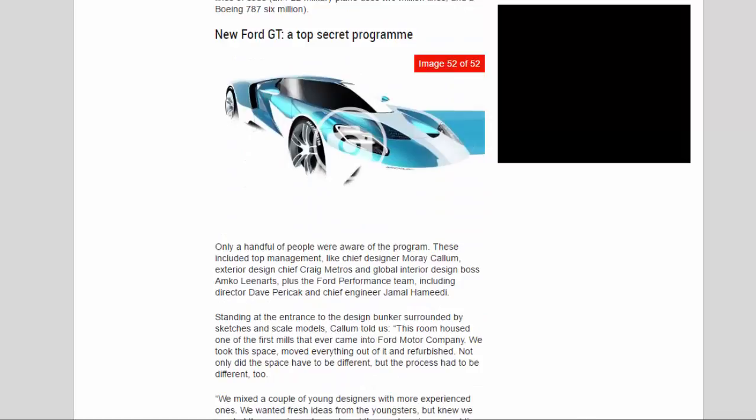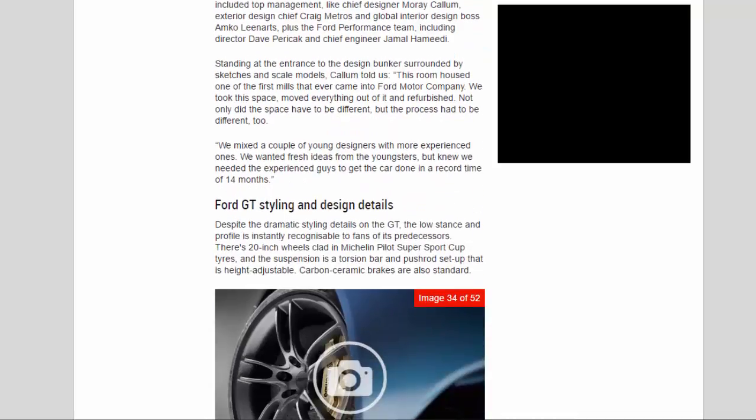New Ford GT: a top-secret program. Only a handful of people were aware of the program, including top management like chief designer Moray Callum, exterior design chief Craig Metros, and global interior design boss Amco Lean Arts, plus the Ford Performance team including director Dave Parakak and chief engineer Jamal Haymeeting. Standing at the entrance to the design bunker surrounded by sketches and scale models, Callum told us this room housed one of the first mills that ever came into Ford Motor Company. He said the space and process both had to be different: 'We mixed a couple of young designers with more experienced ones — we wanted fresh ideas from the youngsters, but knew we needed the experienced guys to get the car done in a record time of 14 months.'